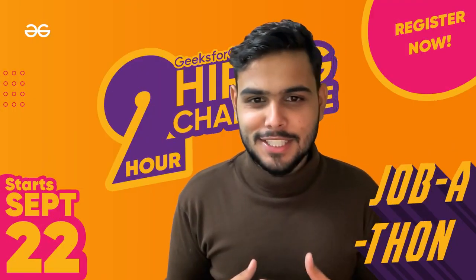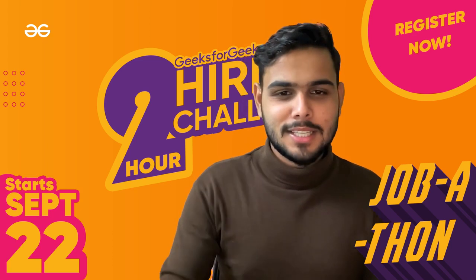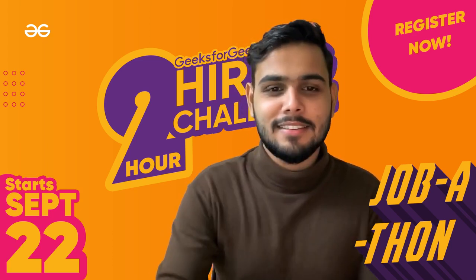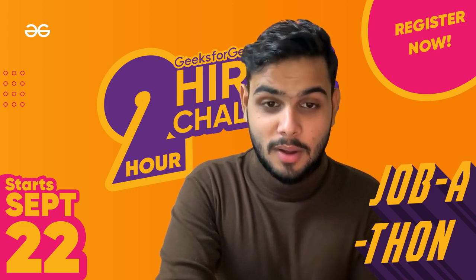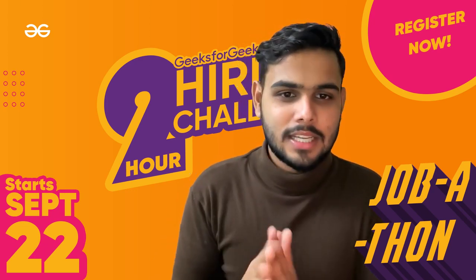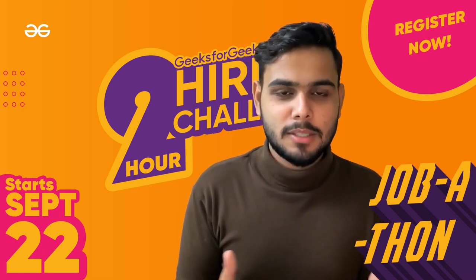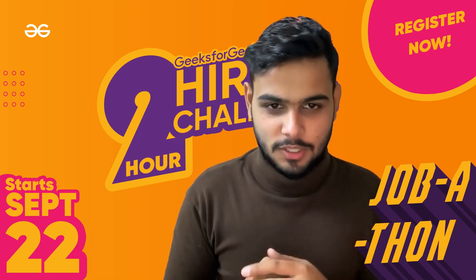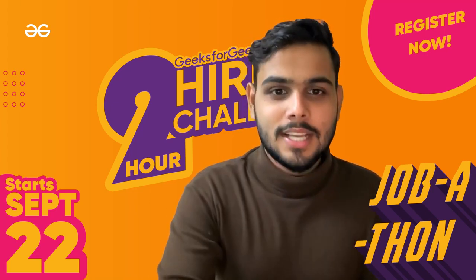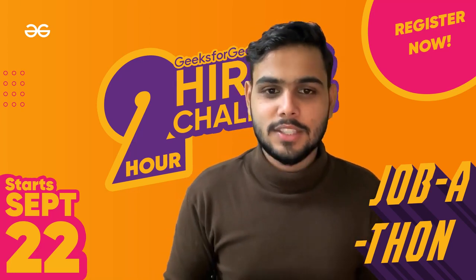Hello everyone, Ashish this side from GeeksforGeeks. We were analyzing our target audience over the last couple of months and found one very common thing — most of our target audience is college-going students, and the main dream of all those students is getting their dream job or internship. So those are their main goals.